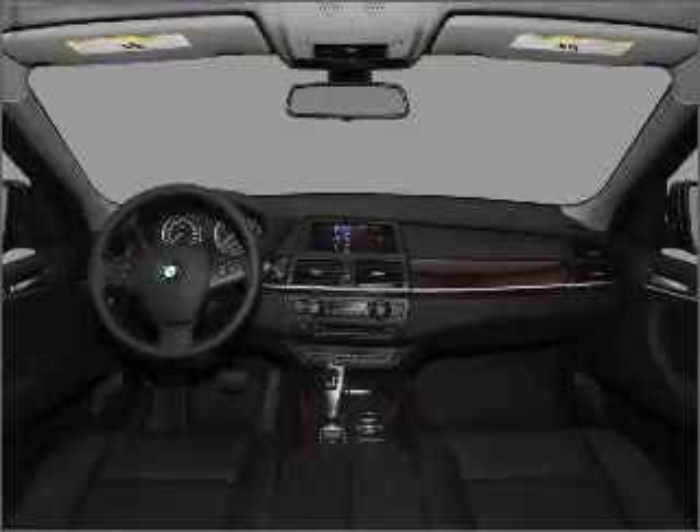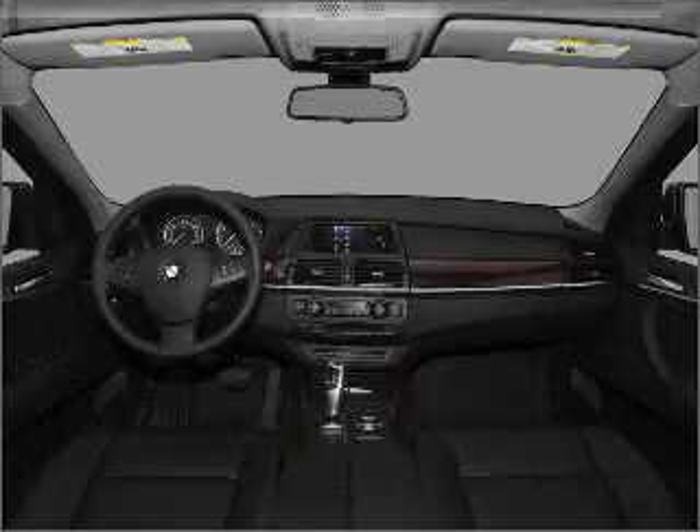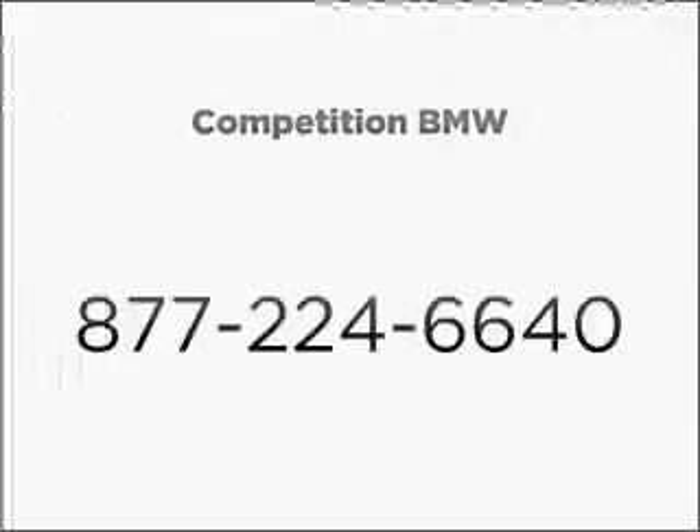Call today to schedule a test drive. 5243-290. 627-816.